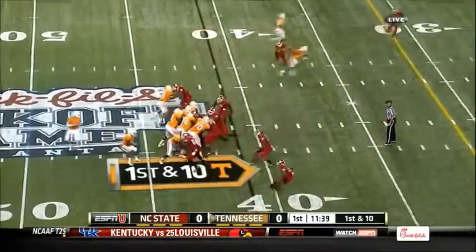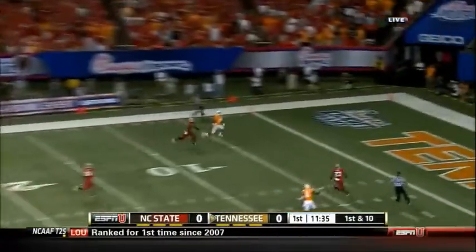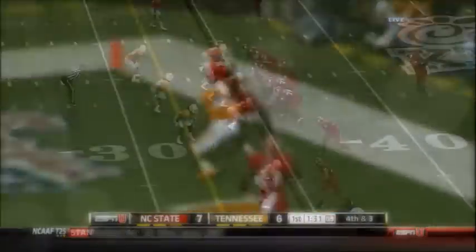Tennessee driving. Bray on first down — play fake, back to throw, pumps, fires long to the left sideline. Behind the defense for a Tennessee touchdown.